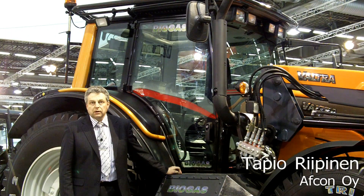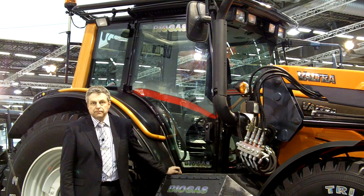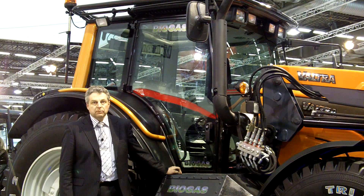Welcome to a closer look at the Valtra N101 biogas tractor. The N101 is used to pilot Valtra's research project on biogas tractors due to its power range and characteristics. It provides 110 horsepower and is equipped with a front loader, front linkage, and front PTO. It's a really compact and handy multipurpose tractor, commonly used on farms running animal husbandry, municipalities, as well as contractors.